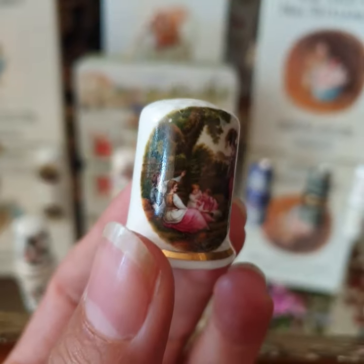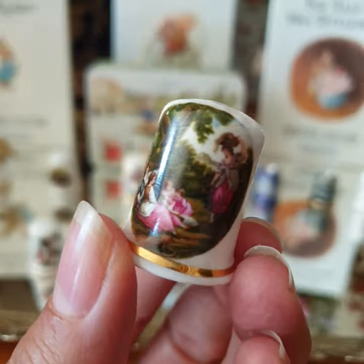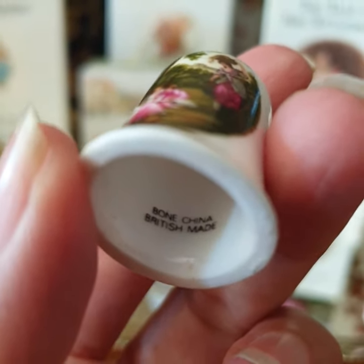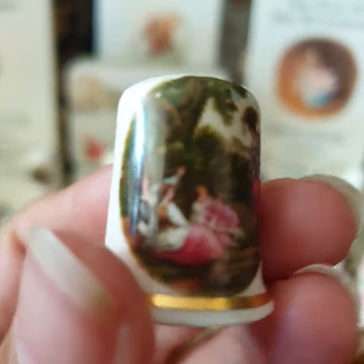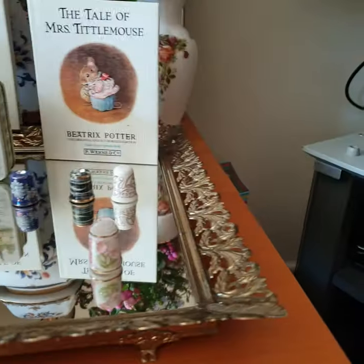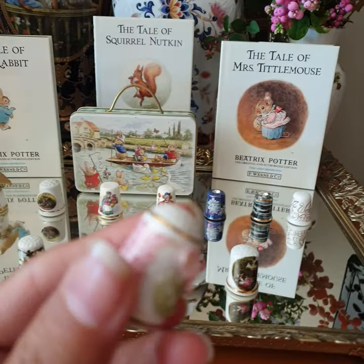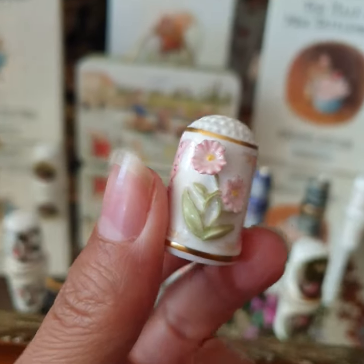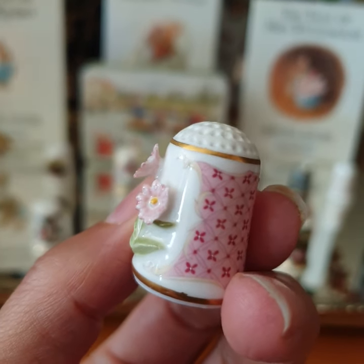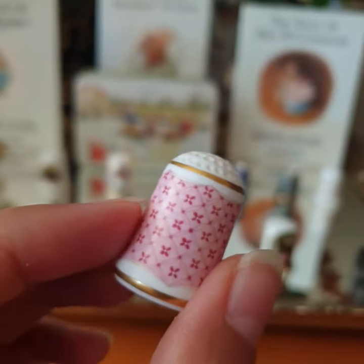And this one is lovely — courting people. Bone china, British made. And that one is 3D flowers, which is a shame — a bit of a chip on the flowers, but still in good condition.